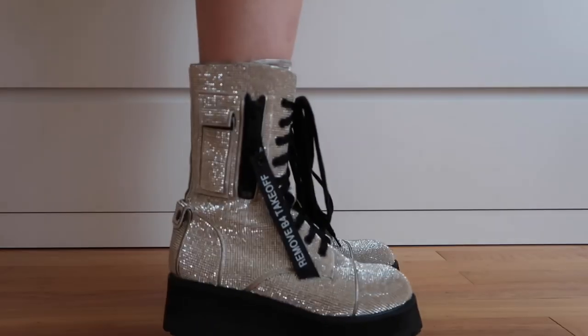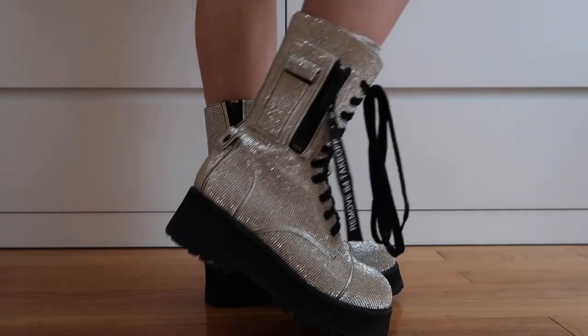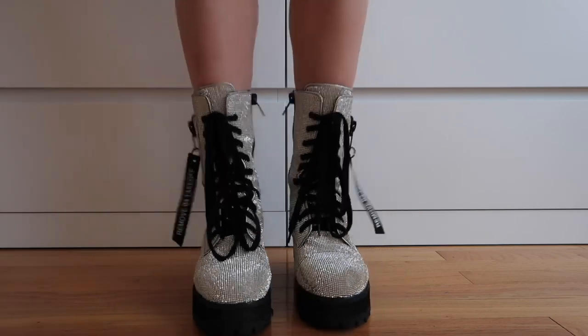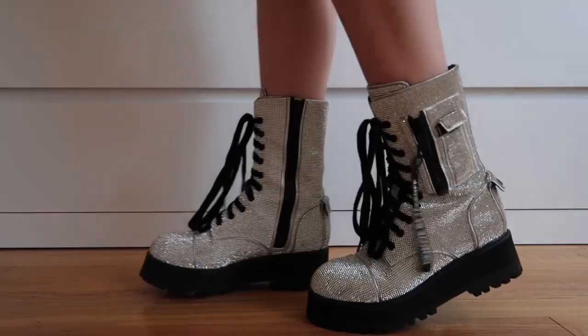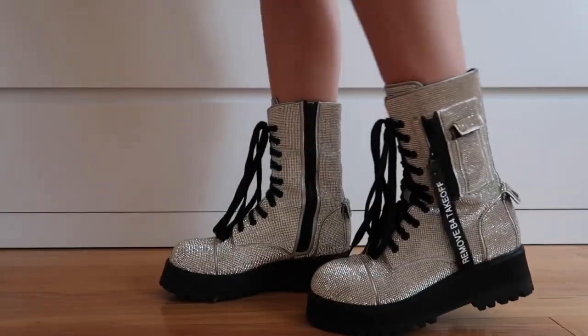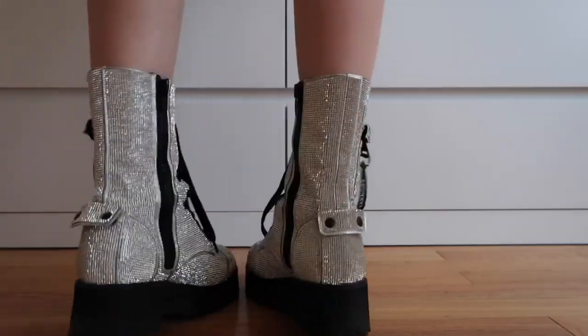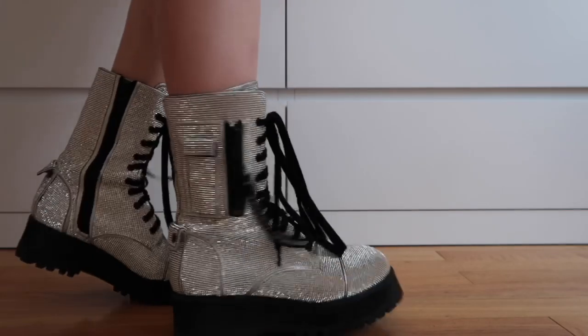The bling boots are probably my favorite shoe purchase of all time. I definitely do not regret it — they are so cute. I've worn them out so many times, like concerts and festivals. No one steps on my toes. I've had a bad experience with that, but these protect me and they keep me looking cute. I really do love these, but they were a limited edition.